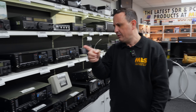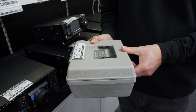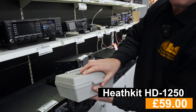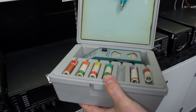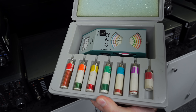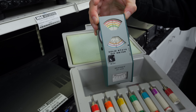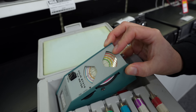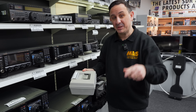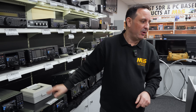Have you ever seen one of these? This is the beauty of visiting the store rather than just looking online — items like this just turn up. We've got a little Heathkit HD-1250, a lovely little solid-state dip meter. You may not see this online — it may never go online — so you have to come to the store for these little added extras in our used equipment.